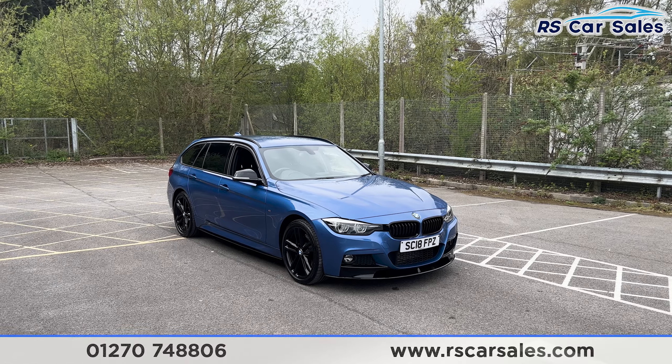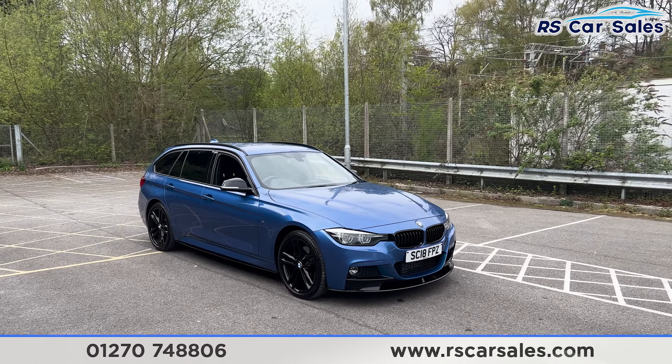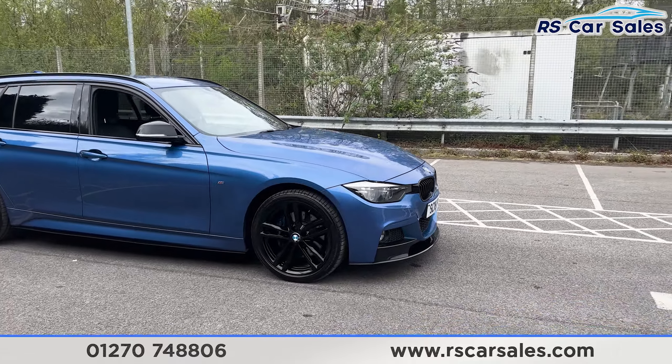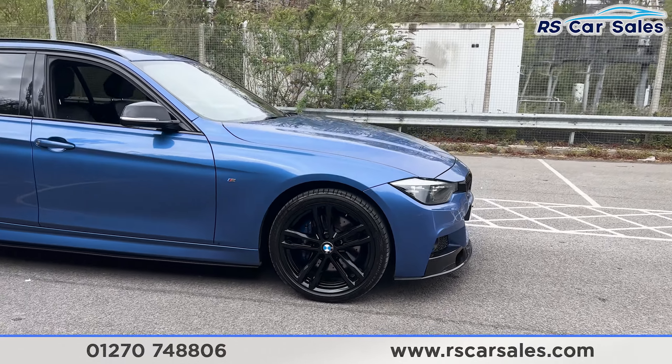Here we have a 2018 BMW 320d xDrive M-Sport Shadow Edition Touring. This vehicle comes with the 19-inch black alloy wheels, all in excellent condition and unmarked. We also have the blue M-Sport brake calipers as well.